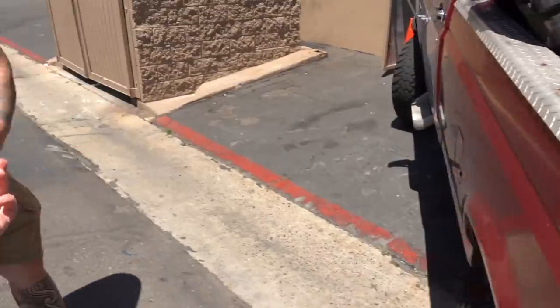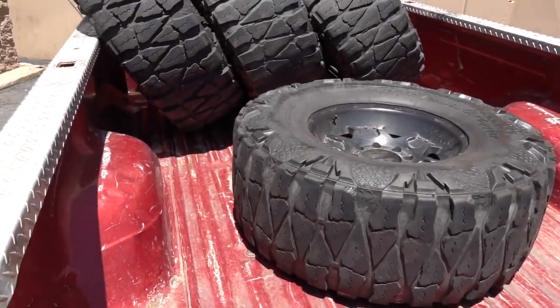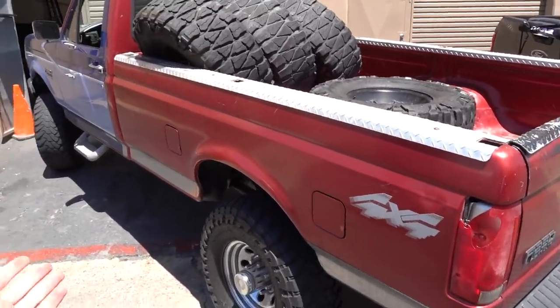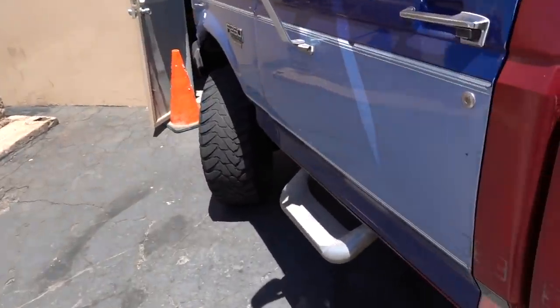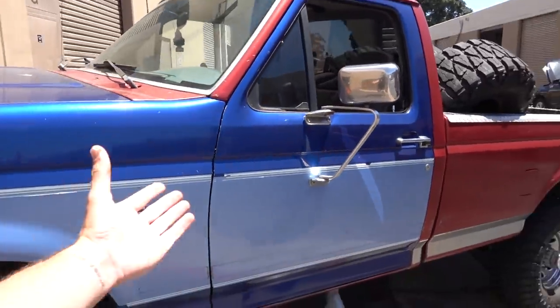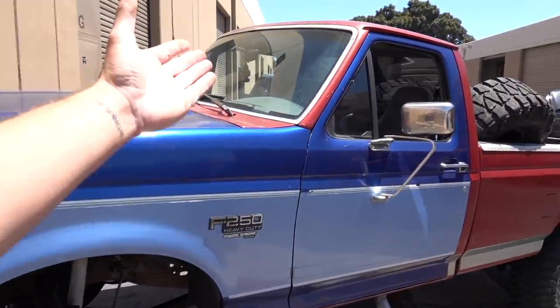Speaking of these tires — if anybody is interested in a set of tires and wheels, shoot me an Instagram message or an email. Body-wise, there's a couple little things. It does have a broken tail light, but it's pretty straight. There's a little cosmetic stuff — there's been a door, fender, and hood swap on it at some point — but the glass is all good.